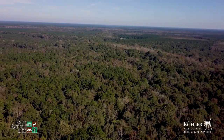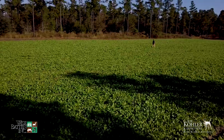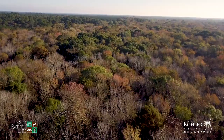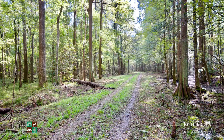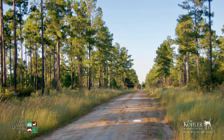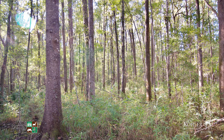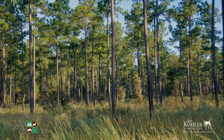Slater Plantation borders Buckfield Plantation, Mont Repose Plantation, and Cotton Hall, providing a massive contiguous footprint of well-managed trophy whitetail, turkey, and quail hunting plantations. Good management practices, excellent habitat, and very large acreage surrounded by expansive neighboring properties make this one of the absolute best whitetail, turkey, and quail hunting locations in the entire state.